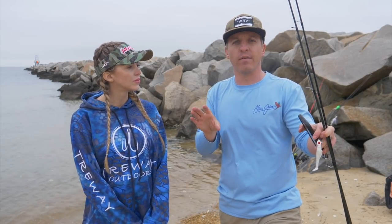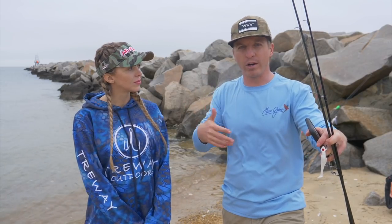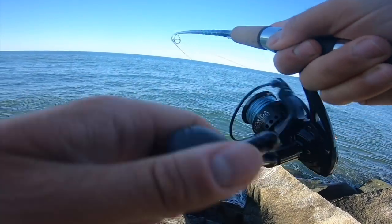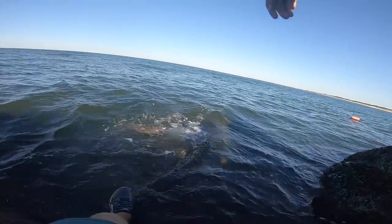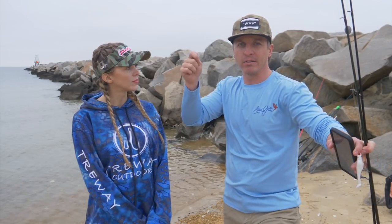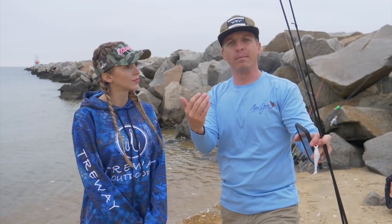Let's talk about the generalities of the species we're gonna be targeting on jetties and kind of where they associate themselves. Flounder fishing is wildly popular from New York all the way to Texas. As a generality, flounder are going to be tied as close as they can to these large rocks behind us as well as the depth changes, so when I'm targeting flounder I'll be casting right up against the rocks, literally right into the rocks and bouncing my jig off them.